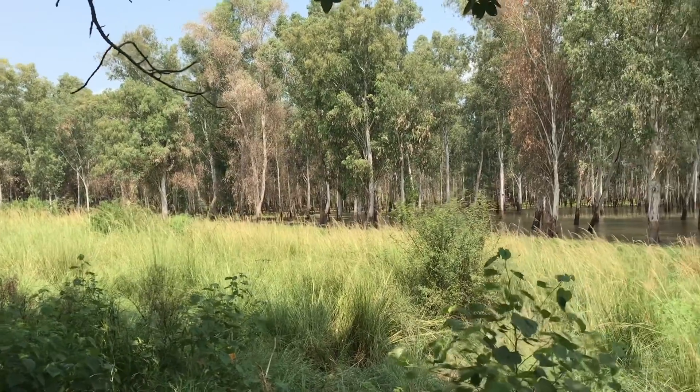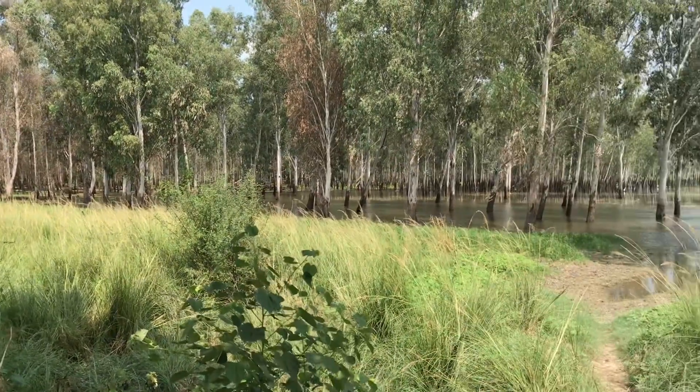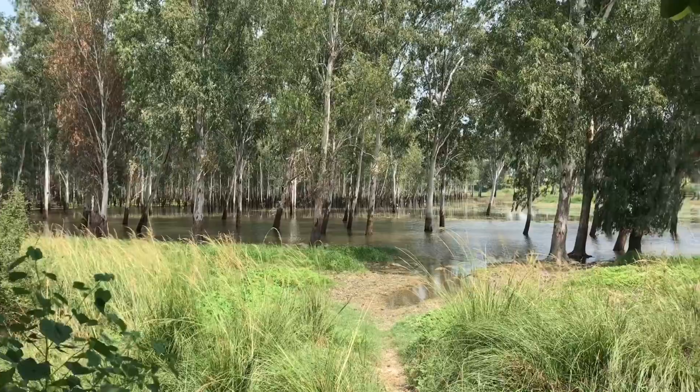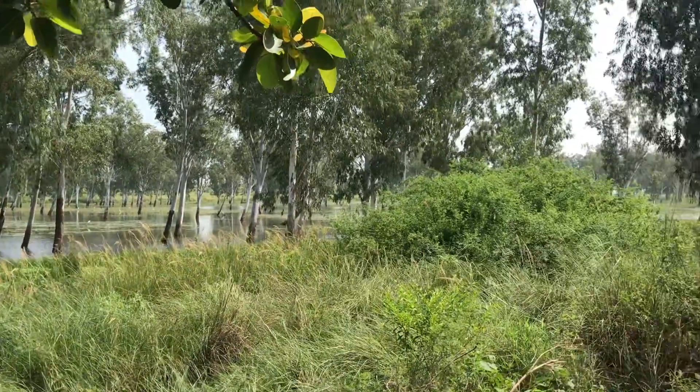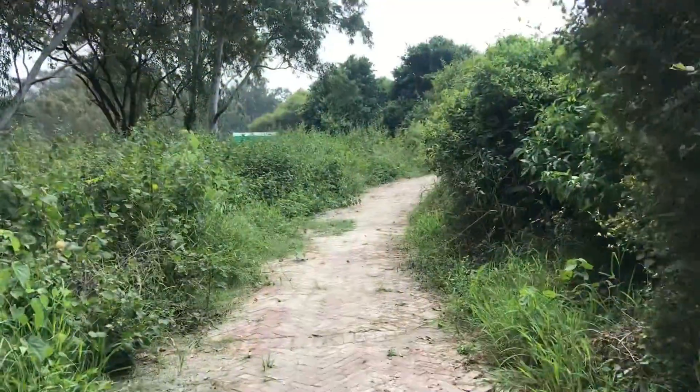You may be surprised to know that Haryana has the least forest area amongst all the states in India, so spotting such a green patch is quite interesting.